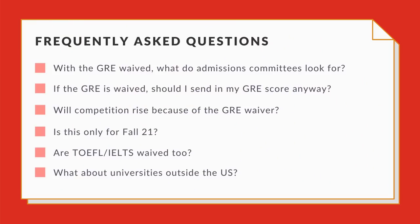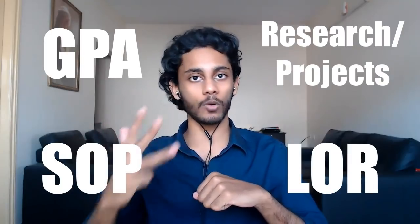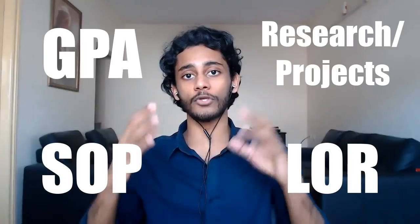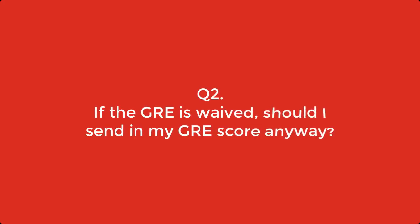Before I get to the list, I want to answer some of the burning questions you may have now that the GRE is waived. The first question is: now that the GRE is waived, what is going to be the admissions criteria? The answer is your GPA, your research work or projects, your SOP, and your LOR. These are the core components of your application profile and the things that admissions officers will evaluate when deciding to admit you or not.